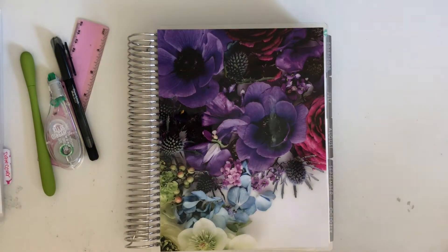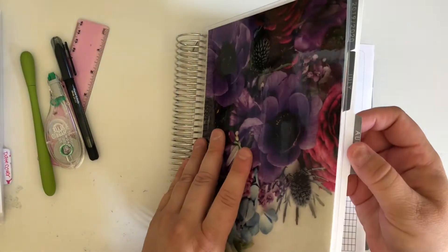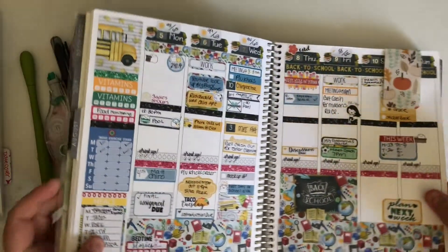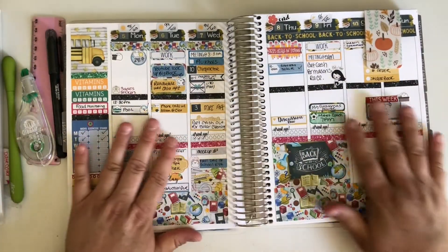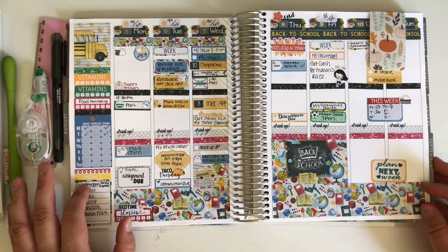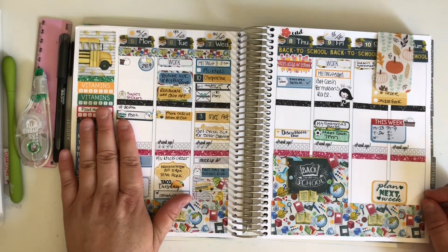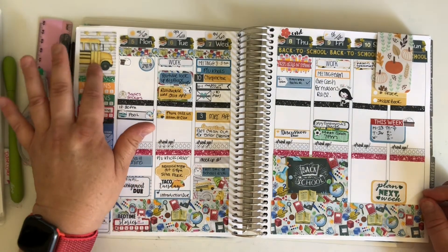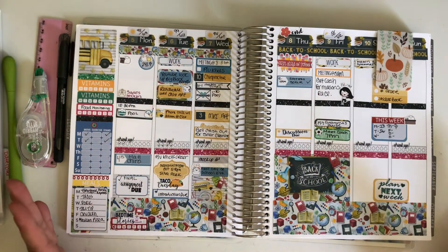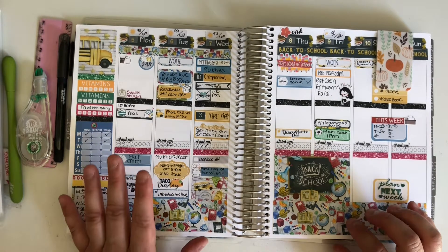So let's look at last week. It was the first week of school for my son, so I did this school kit. It's from a printable company so I actually printed this kit myself and cut it on my Silhouette machine. I'm going to be doing a separate video about printables, because as you can see it's really pretty - you can even get it more vibrant on different paper, which I'll discuss in the other video.